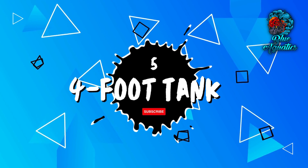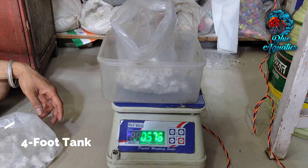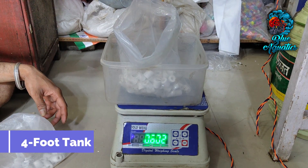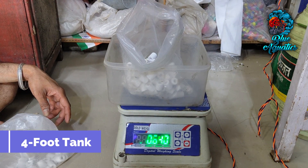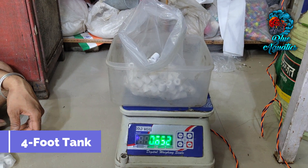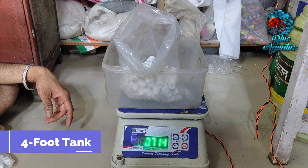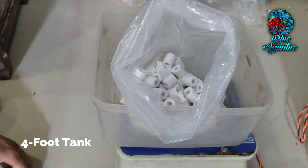For a four-foot tank, approximately 4 to 5 kg of ceramic rings are needed. This substantial quantity caters to the amplified water volume and potential bio load. A robust bacterial colony within these rings facilitates efficient waste transformation, ensuring a harmonious aquatic habitat.